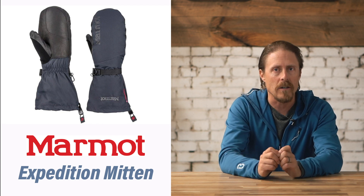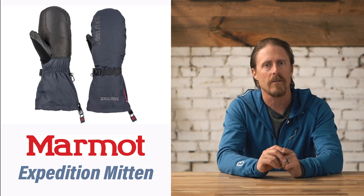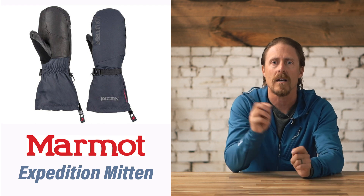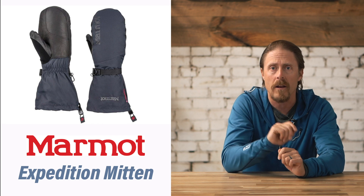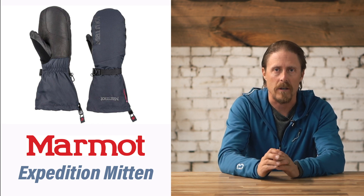The only major negative on these is that because they have so much insulation, you lose a lot of dexterity. So you might want to wear liner gloves with these in case you need to use your phone or anything like that. But beyond that, these are some really warm mittens for very cold conditions.